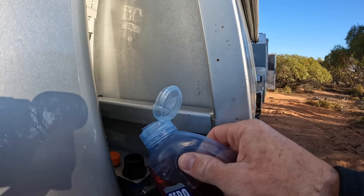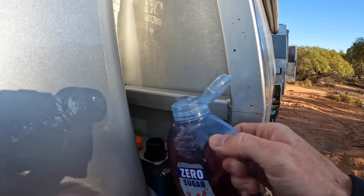It's a big drive out there - you've got to stay hydrated. Just a bit of a trick to keep us going. A bit of rocket fuel.